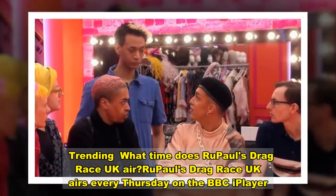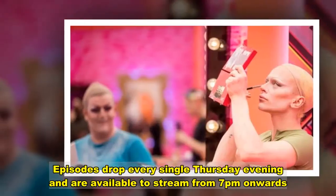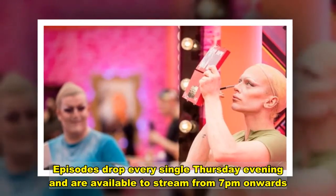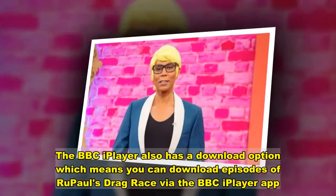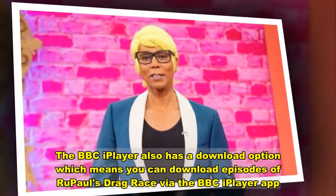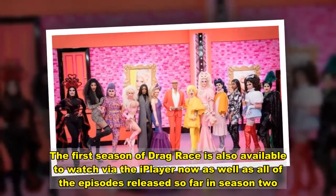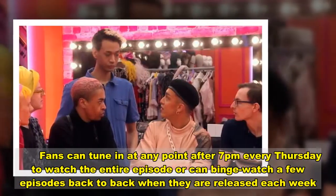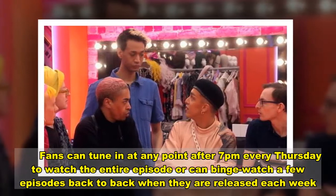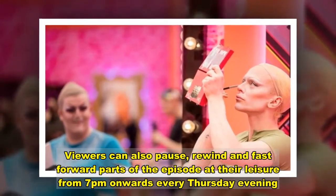RuPaul's Drag Race UK airs every Thursday on the BBC iPlayer. Episodes drop every single Thursday evening and are available to stream from 7pm onward. The BBC iPlayer also has a download option, which means you can download episodes of RuPaul's Drag Race via the BBC. The first season of Drag Race is also available to watch via the iPlayer, as well as all episodes released so far in season 2. Fans can tune in after 7pm every Thursday to watch the entire episode, or binge-watch a few episodes back to back. Viewers can also pause, rewind, and fast forward parts of the episode at their leisure.